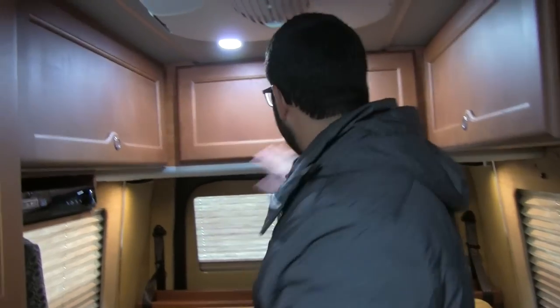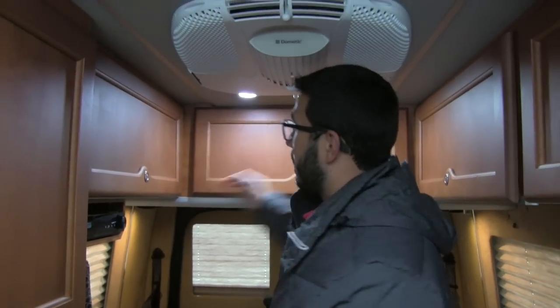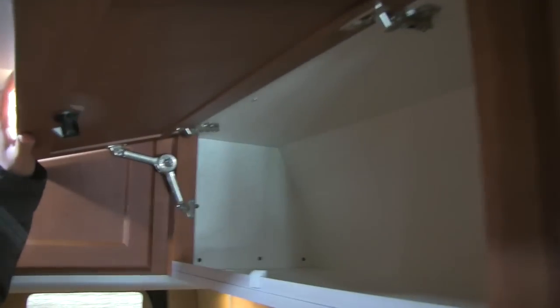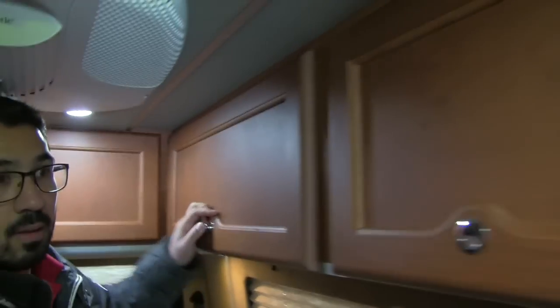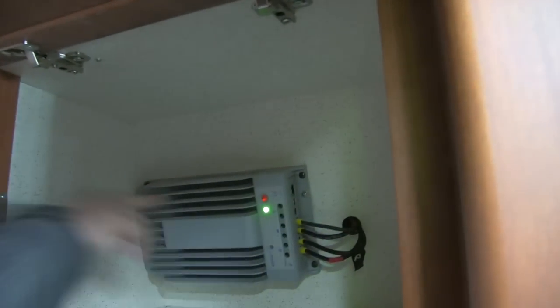Taking a look at some of the storage up top — you can see the self-supporting hinges, and it's nice and big. On the other side right over here you can see that storage too, and speaker controls are in there which is very nice. There's additional storage here as well, and you also have your solar panel controller right there.